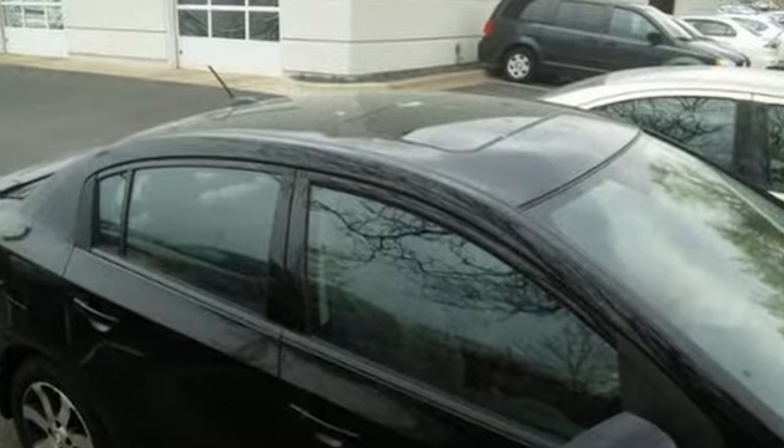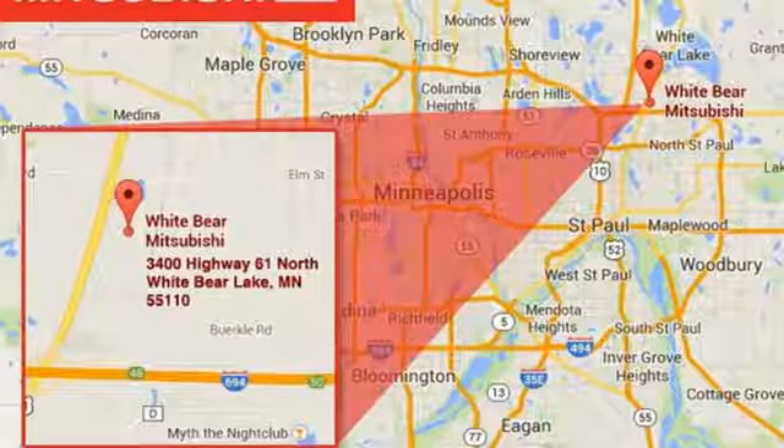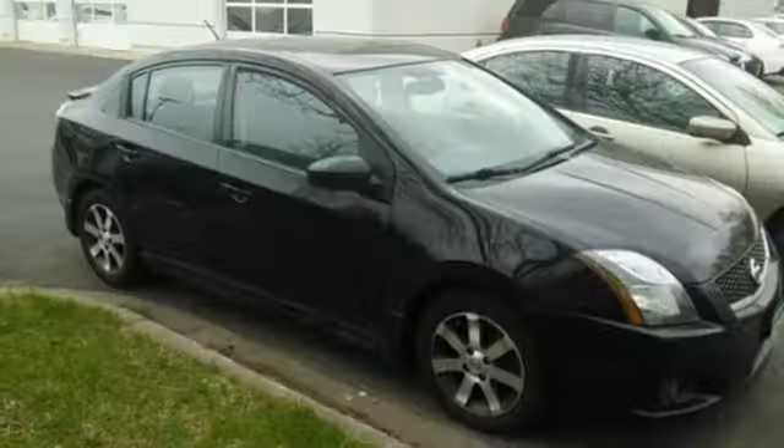If you're looking for an economy sedan loaded with safety, comfort, and quality, look no further than the ever-popular and top-rated Sentra.